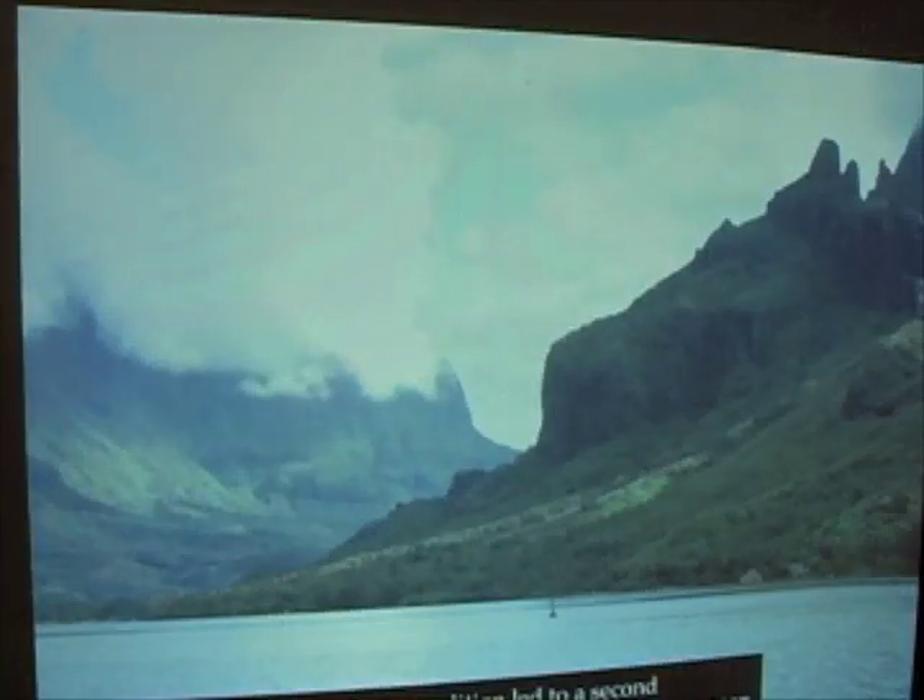In the second set of experiments, we were able to go to Morea. This is the island next to Tahiti, in Cook's Bay, so it was visited by Captain Cook. It's September 1987, and just think about this extraordinary, beautiful scenery.